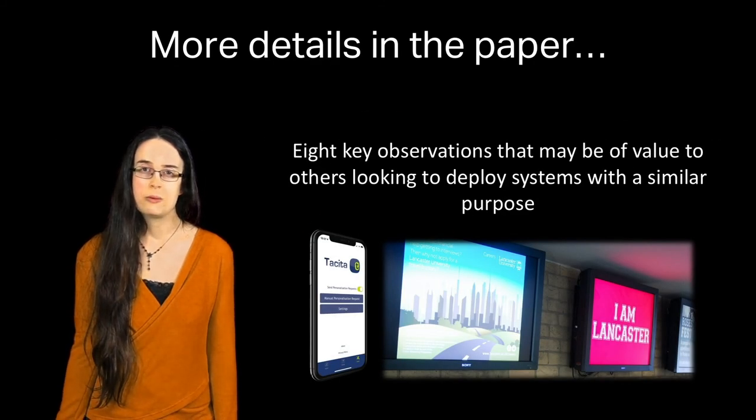Finally, we provide eight observations that come out of our experiences, which we think will be useful for future developers and deployers of systems like Tacita.